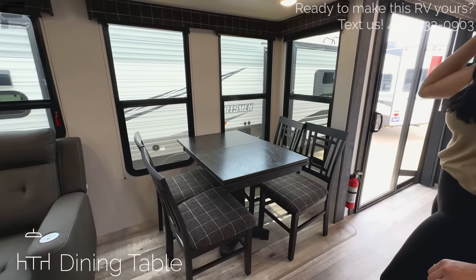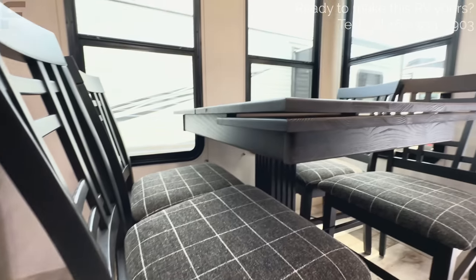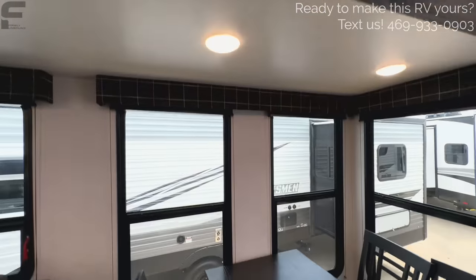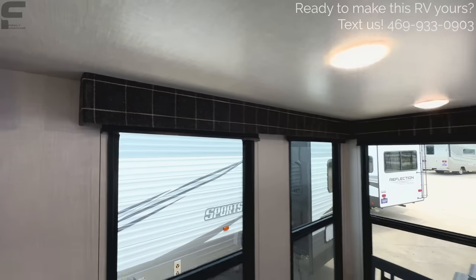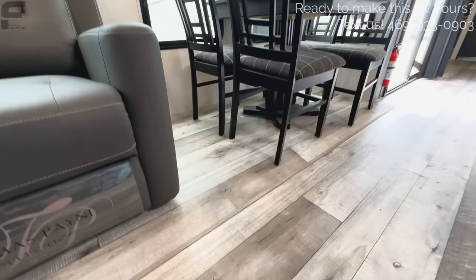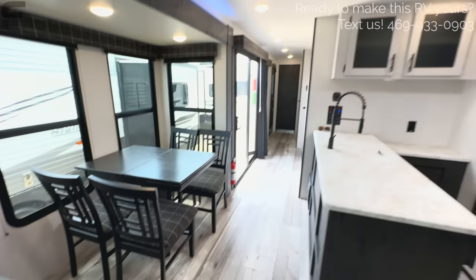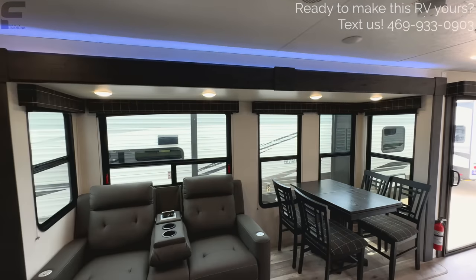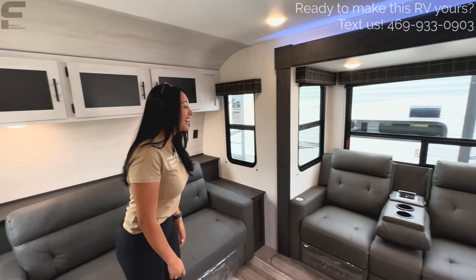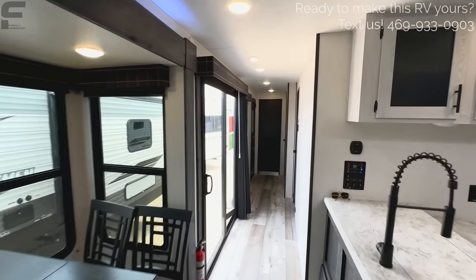The table material matches the valance above the window, which is a nice touch. The slide-out flooring is the same material as the regular flooring, so it looks nice and finished. There's no carpet in this living area. This space feels huge — it feels like we've gone through most of a fifth wheel already, and we are literally only halfway through this travel trailer. Let's start working our way down this long hallway.